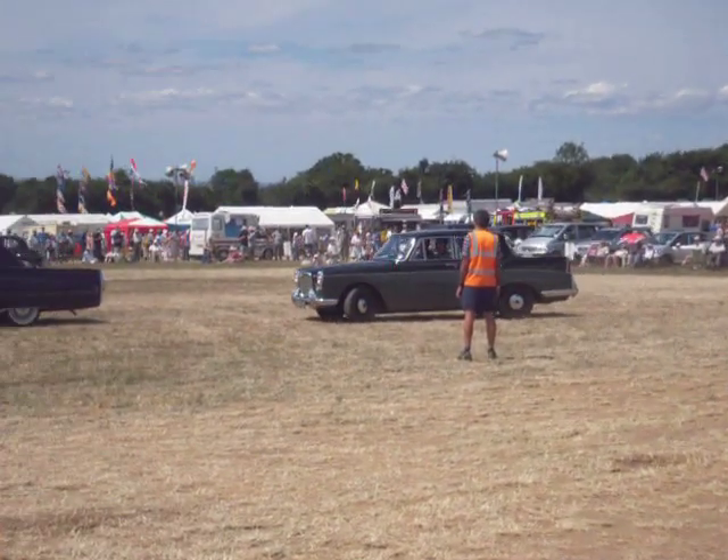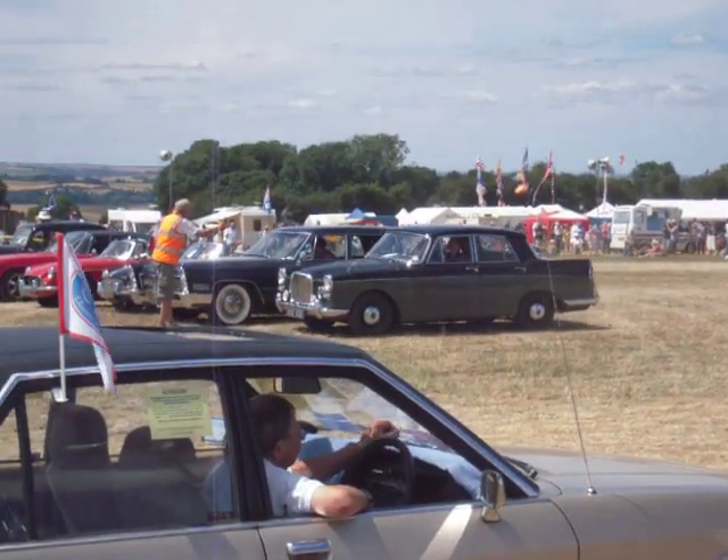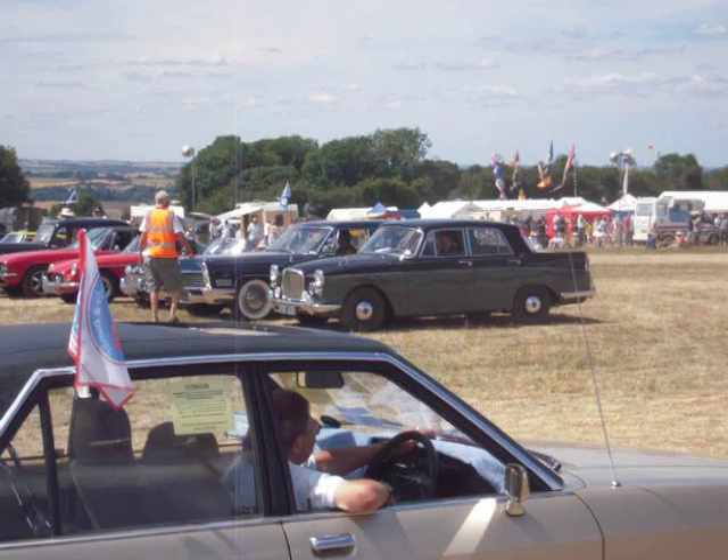Talking of bare metal, you may remember Mike Brockway's famous Bristol, which was always appearing without paint. Anyway, Mike hasn't got it this year.